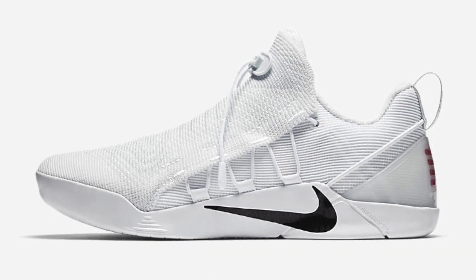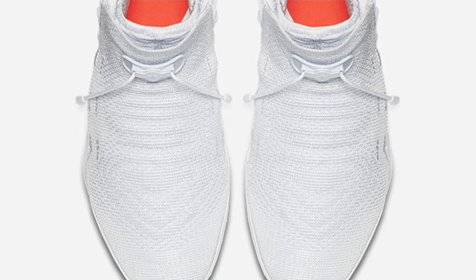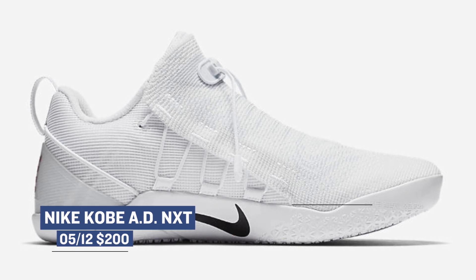On the other side of the Kobe line is the Nike Kobe AD NXT. This model is dropping in basically all-white with a little bit of black on the Nike swoosh and the branding on the heel. Those are going to cost you $200, and they'll be available on the 12th.